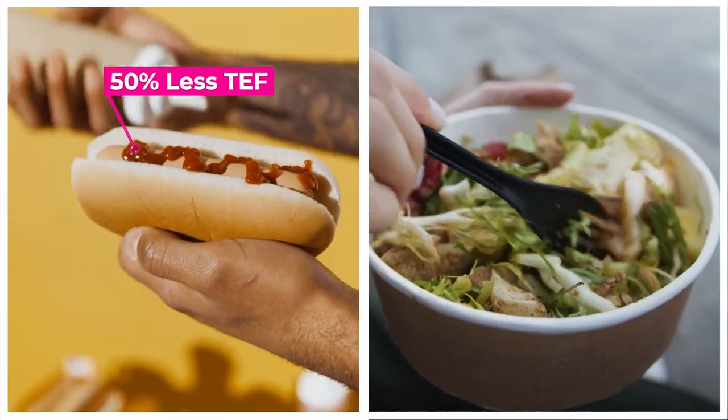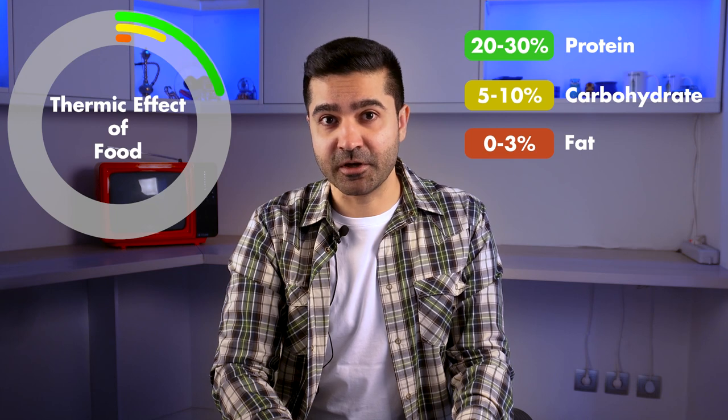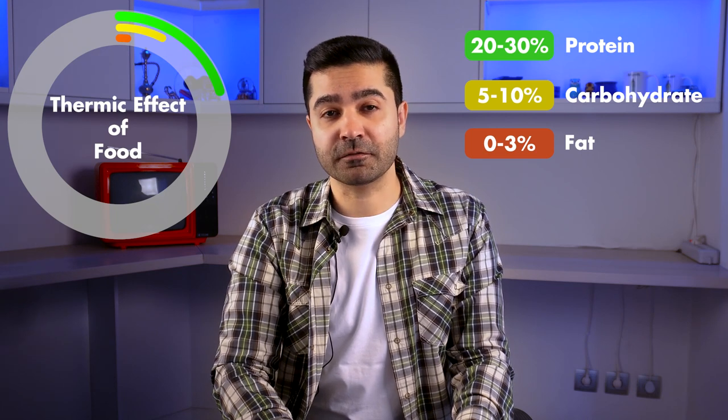Processed food has about 50% less thermic effect than whole food. Protein-rich food has a higher thermic effect compared to carbohydrates and high-fat food. Protein-rich food will also help our body burn more calories by promoting muscle growth and maintenance. Some ingredients such as caffeine, capsaicin, and different teas — such as green, white, and oolong tea — can increase energy expenditure and fat oxidation, and have the potential to counteract the decrease in our metabolic rate.